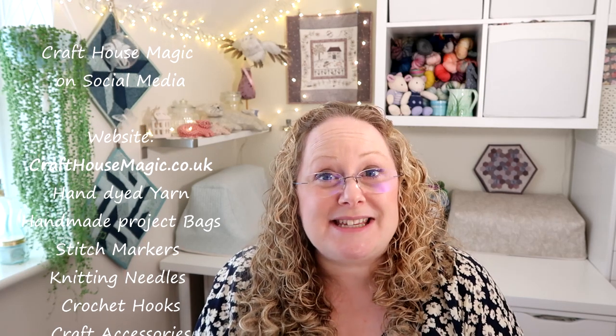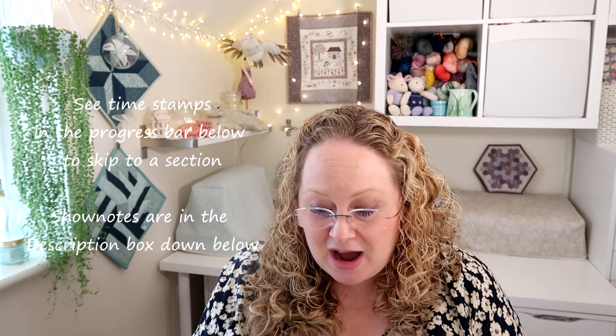So today I have some knitting, some crochet, some spinning, some sewing. I have a couple of questions from the Ask Me Anything thread, I have a gadget, and I have a few things to go in my shop update at the end of the podcast.